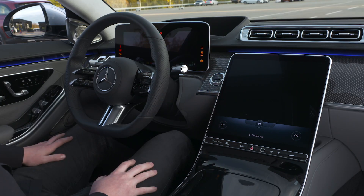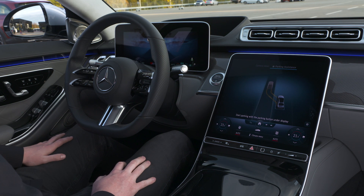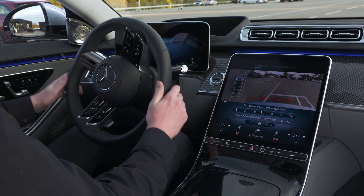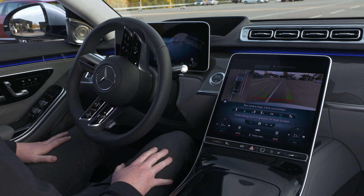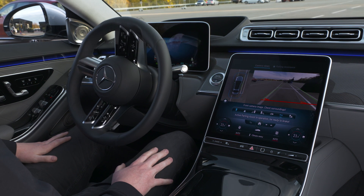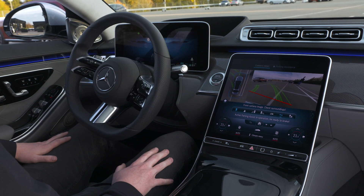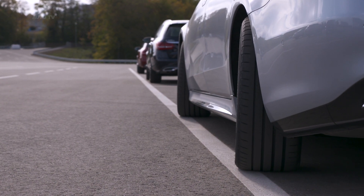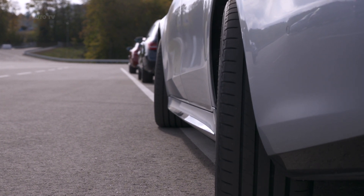For example, collisions with detected pedestrians or cyclists can be prevented around the vehicle. If there is no driver reaction, an autonomous braking can be applied. In this way, your Mercedes can also help to increase road safety when parking.